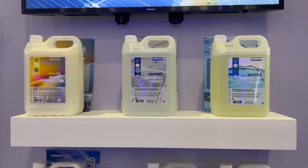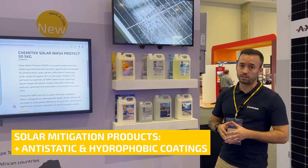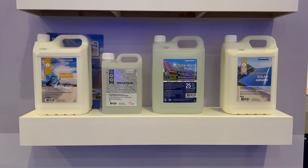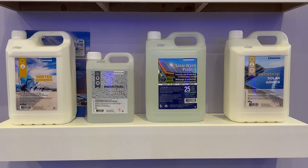In a different category — our secondary category — we have our soil mitigation products, where you can find our anti-static and hydrophobic coatings. Our anti-static coatings start with Anti-Static Solar Armor, Solar Wash Protect, and also our hydrophobic coatings such as Industrial Glass Protect and the Solar Defender.